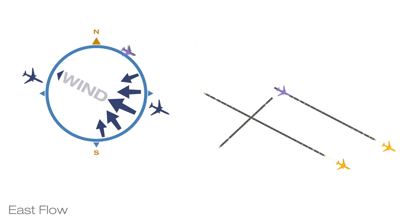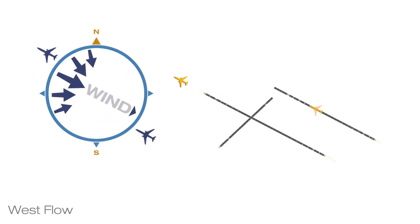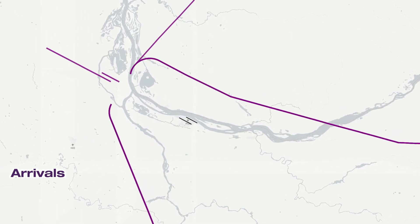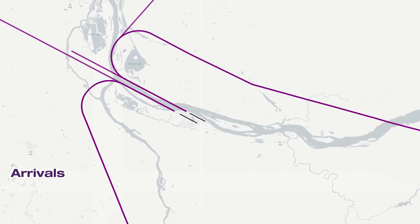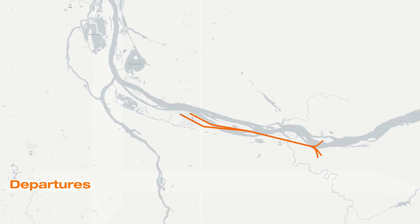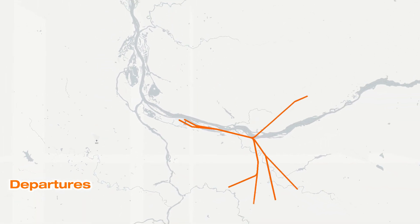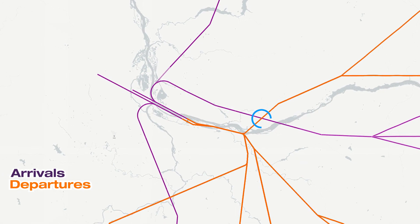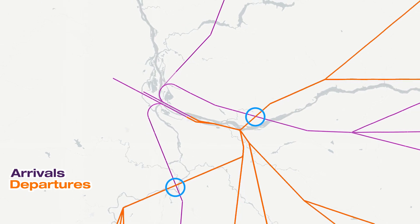Aircraft generally must take off and land into the wind. So when winds are from the east, aircraft land and depart to the east, and when the winds are coming from the west, aircraft land and depart to the west. The example of east flow shows arrivals coming from the north, south, and east, merging and then landing on one of the two parallel runways flying along the Columbia River. Departures take off on one of the two parallel runways and then merge to one path on the center of the river away from residential areas. The departures and arrivals must cross each other as they fly to and from their destination.